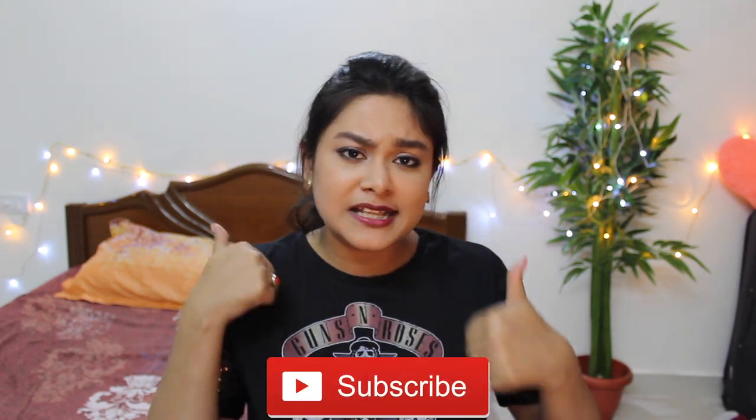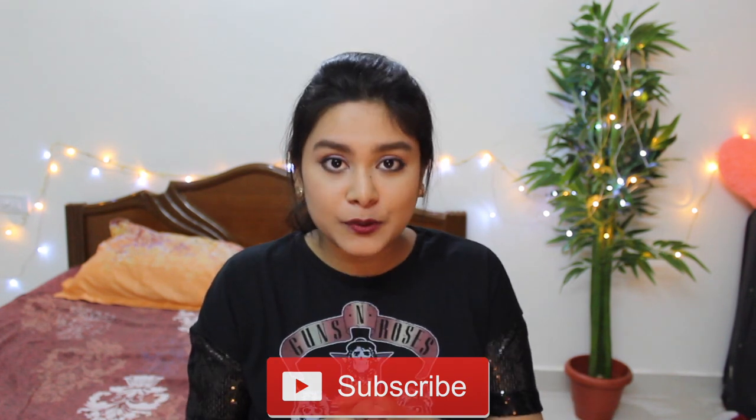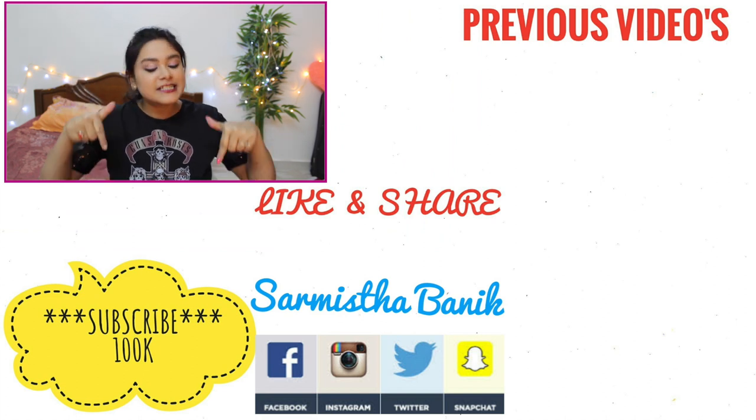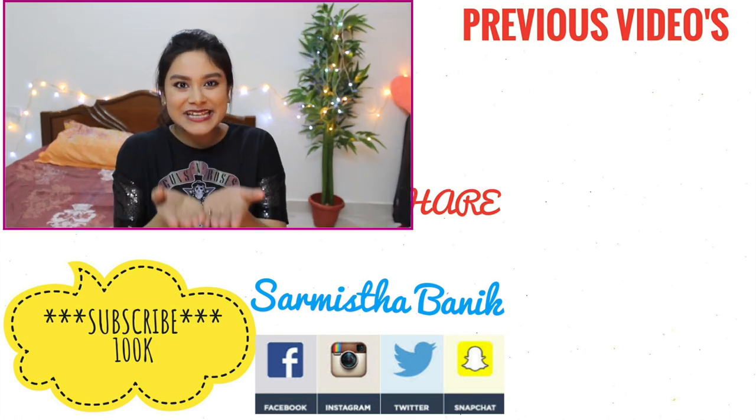If you like this video, then like and share. Don't forget to subscribe to my channel, and follow me on Facebook, Instagram, Twitter and Snapchat. There will be links to my social media accounts in the description box. Stay blessed.